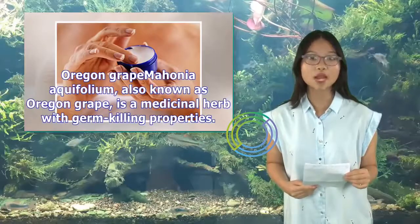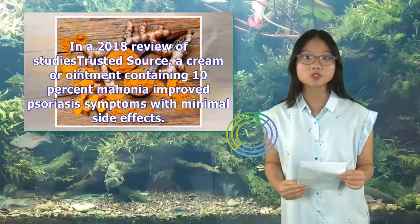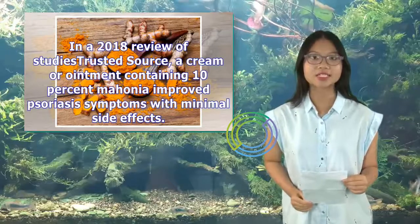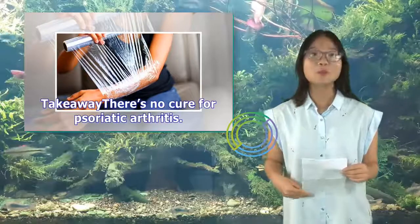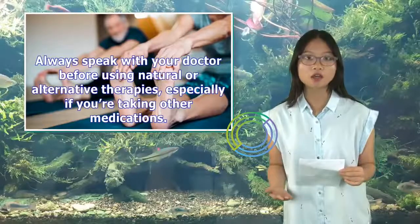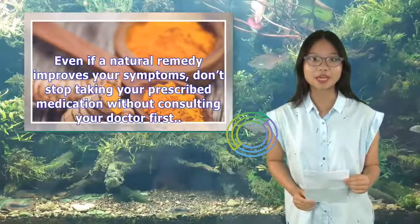14. Oregon Grape. Mahonia aquifolium, also known as Oregon Grape, is a medicinal herb with germ-killing properties. In a 2018 review of studies, a cream or ointment containing 10% Mahonia improved psoriasis symptoms with minimal side effects. Takeaway: There's no cure for psoriatic arthritis. However, a combination of the right medications and natural, at-home remedies can help you manage inflammation and joint pain. Always speak with your doctor before using natural or alternative therapies, especially if you're taking other medications. Even if a natural remedy improves your symptoms, don't stop taking your prescribed medication without consulting your doctor first.